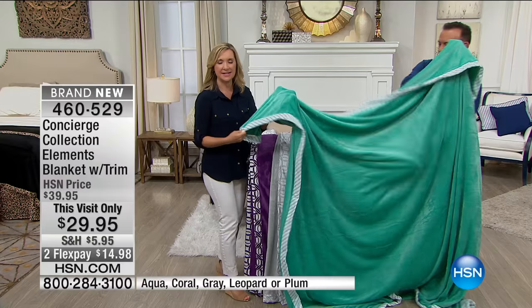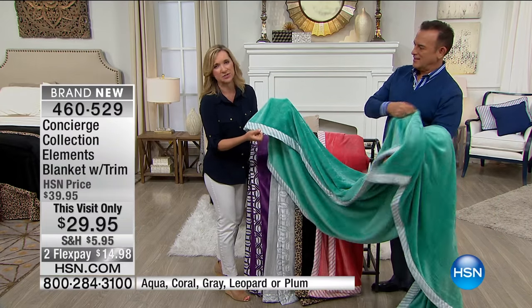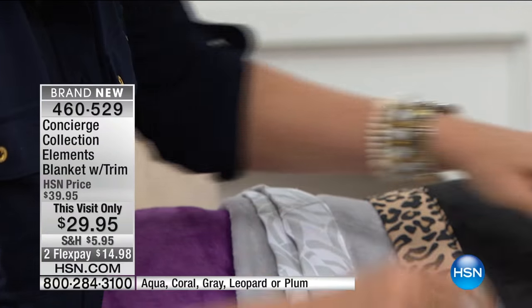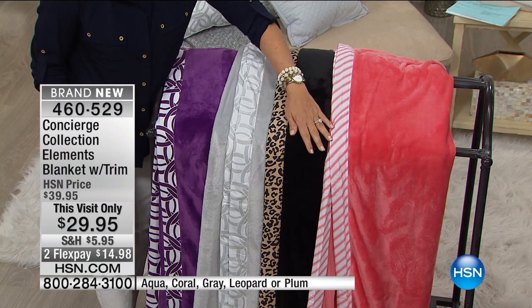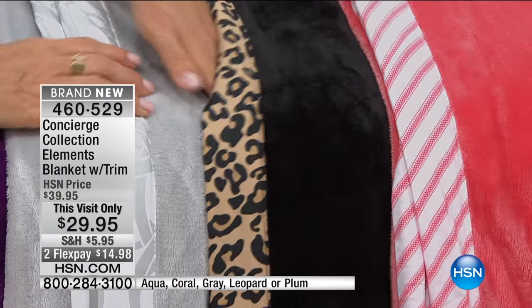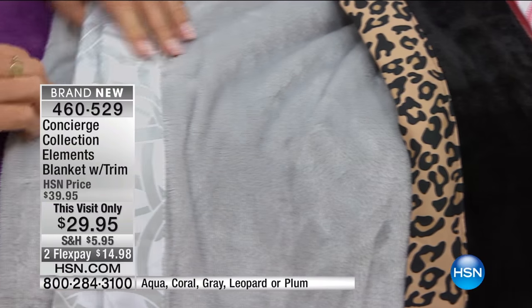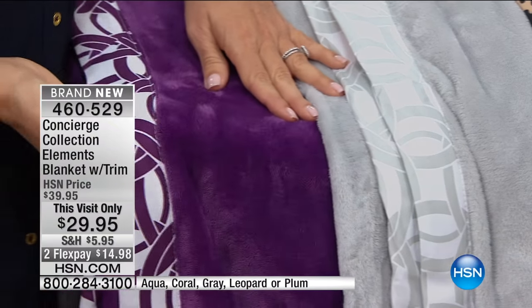And we have updated it for you. We did it in our today's special colors, and then we added this two-inch flange with a little bit of fashion. So this is the aqua with the stripe, we have it in the coral with the stripe. We have your favorite black with the leopard trim, then that beautiful soft gray with the geoprint around the edge.